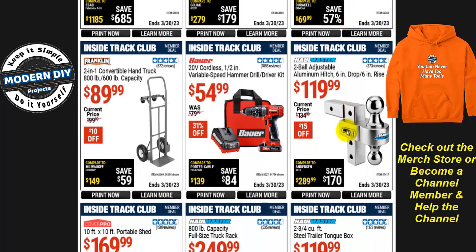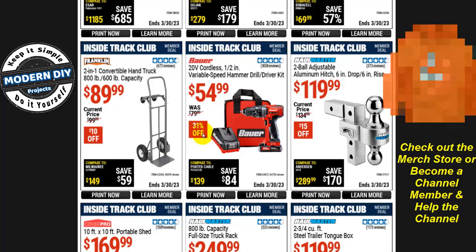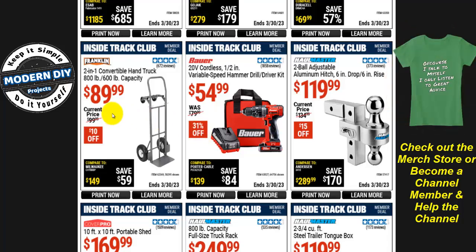There's a two-ball adjustable aluminum hitch with 6-inch drop for $120, $15 off. For the Bauer 20-volt half-inch variable speed hammer drill kit, it's $55, about 31% off — that's about the lowest they drop it to, and right now it's only available to ITC members, not the general public.